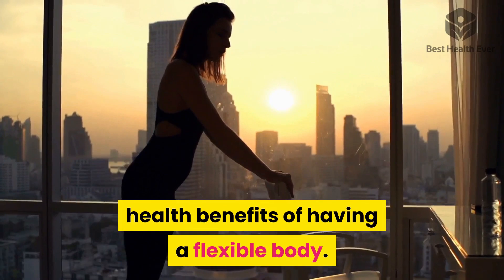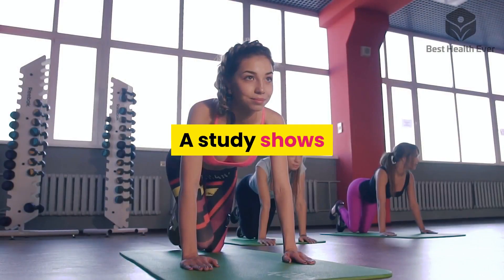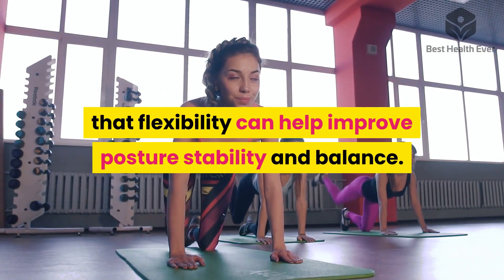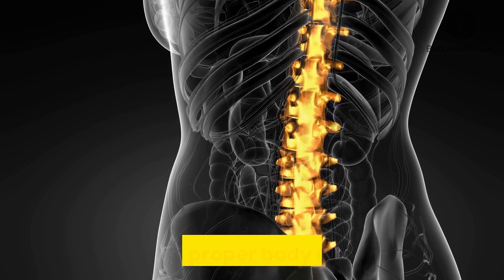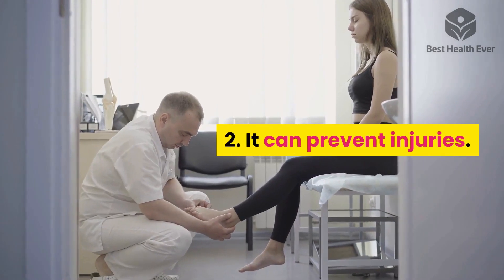One: improve your posture. A study shows that flexibility can help improve posture, stability, and balance. It helps maintain the natural curvature of the spine that keeps proper body alignment. Two: it can prevent injuries.